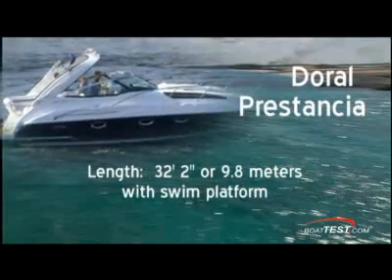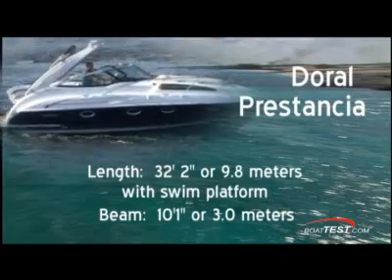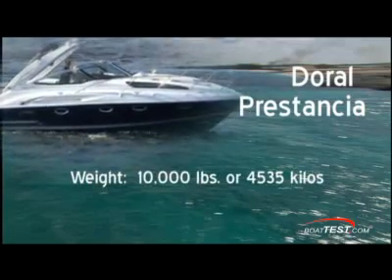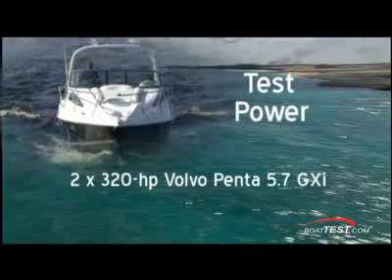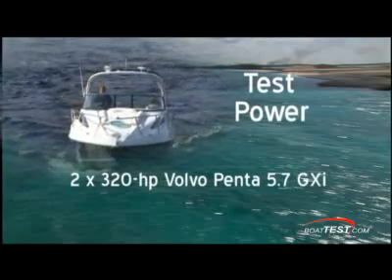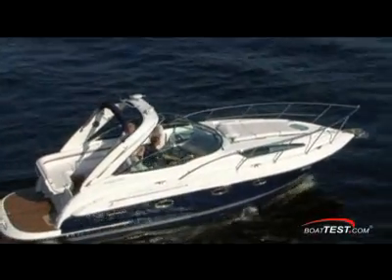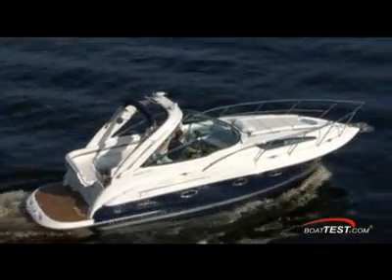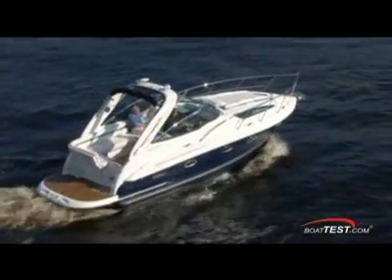The Prestanzia for 2009 measures 32 feet 2 inches length overall with a beam of 10 feet 1 inch. She weighs about 10,000 pounds with engines and has a fuel capacity of 110 gallons. I tested the Prestanzia on a freshwater river near the plant in Canada. Conditions were calm and the handling was great both around the docks and underway — she's nimble, capable of tight turns under control, and jumps wakes almost as easily as a PWC. She's powered by twin Volvo Penta 5.7 GXI gas stern drives.